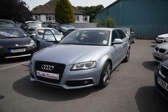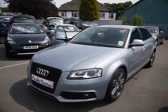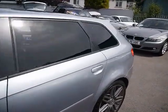Welcome to Imperial Cars. Here we have a 2010 Audi A3 Black Edition 2.0L TDI 5-door. We're going to go for a quick tour around the car to highlight some features and to give you a good idea of the condition as well.